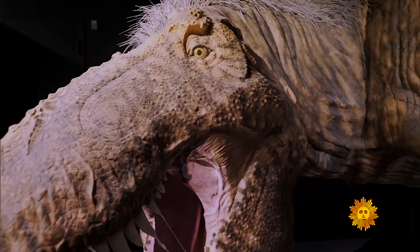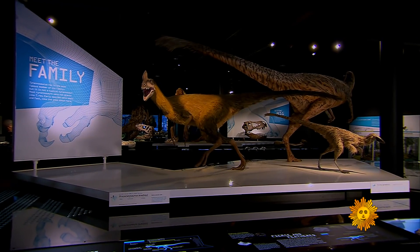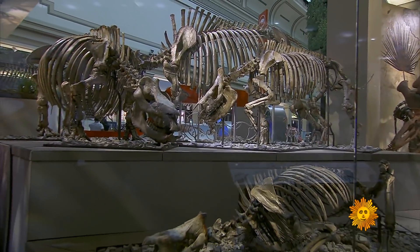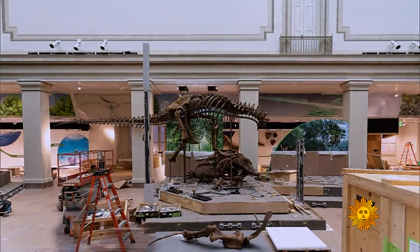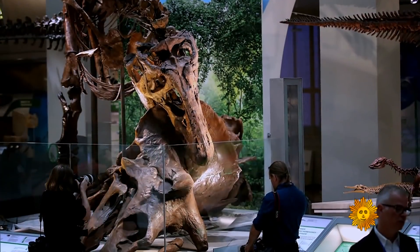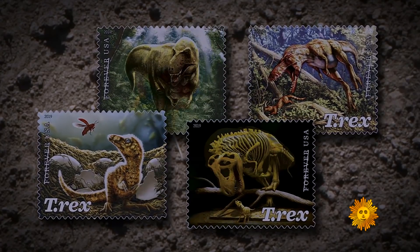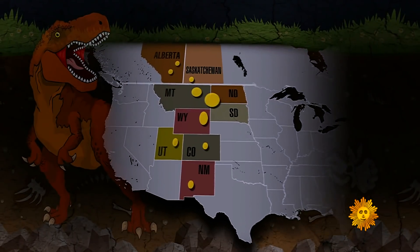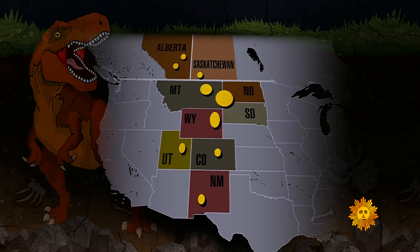The deadliest land predator ever to live is having a moment. Not only did the American Museum of Natural History launch its huge new exhibition this spring — the National Museum of Natural History in Washington, D.C. has reopened its fossil hall around what it's billed as the nation's T-Rex. It's also the subject of commemorative stamps issued in August. In fact, T-Rex is America's dinosaur — every one of the 60 or so specimens found so far has come from the western United States or from Canada.